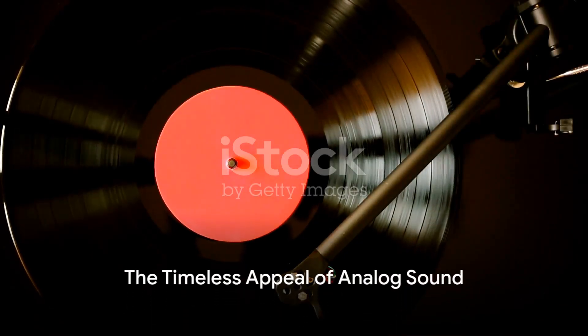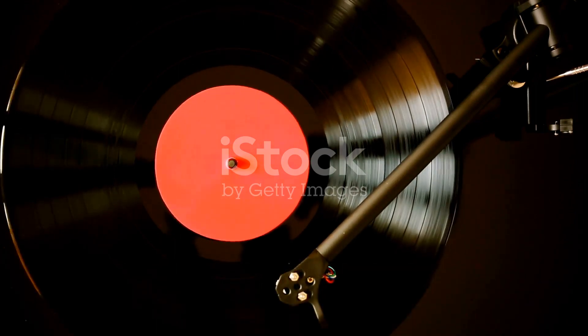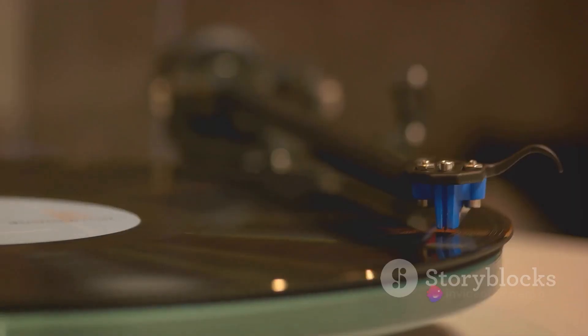In conclusion, the gramophone is more than just a piece of audio history. It's a symbol of the timeless appeal of analog sound. Its legacy lives on in the world of music and vintage collecting.